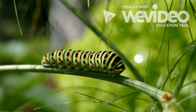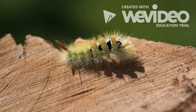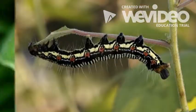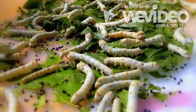Most caterpillars have different and cool patterns. Caterpillars eat all the time because they're in their eating and growing stage. Caterpillars grow so fast because they eat so much.